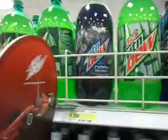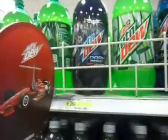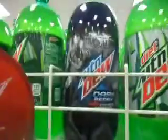Hi everybody, my name is Andrew Haxlin and I'm over at Target right now. Check this out — I just found a brand new flavor that every one of you will really love. I've tried this flavor before and it's called Dark Berry.